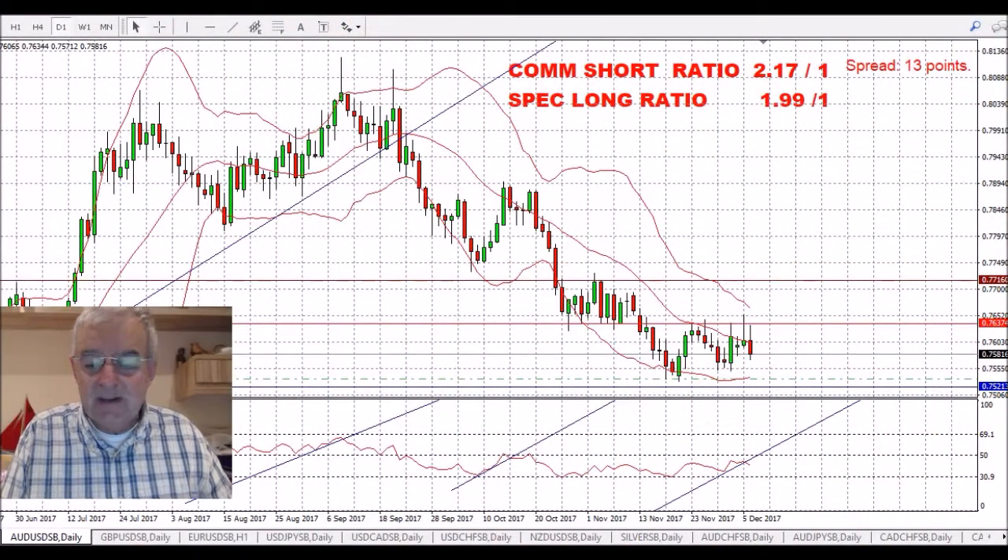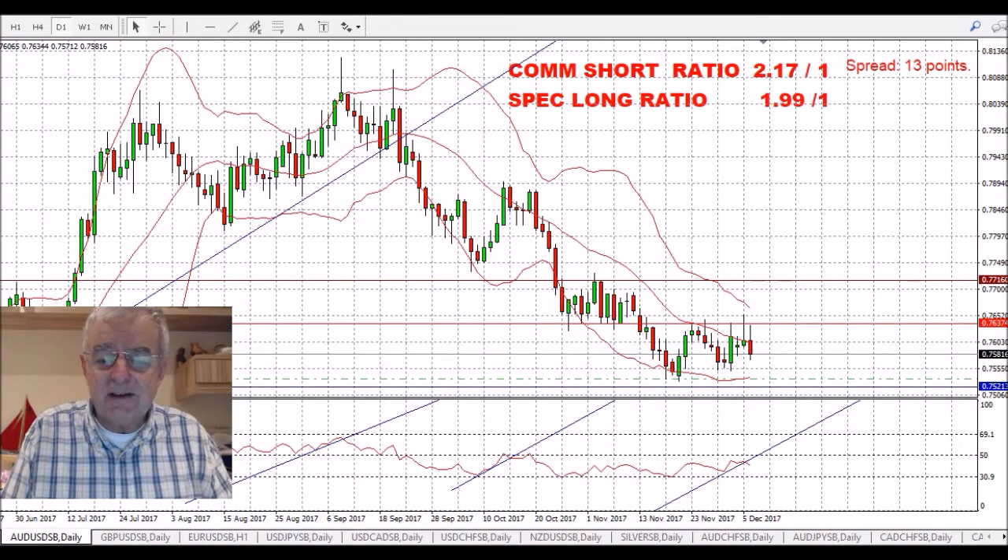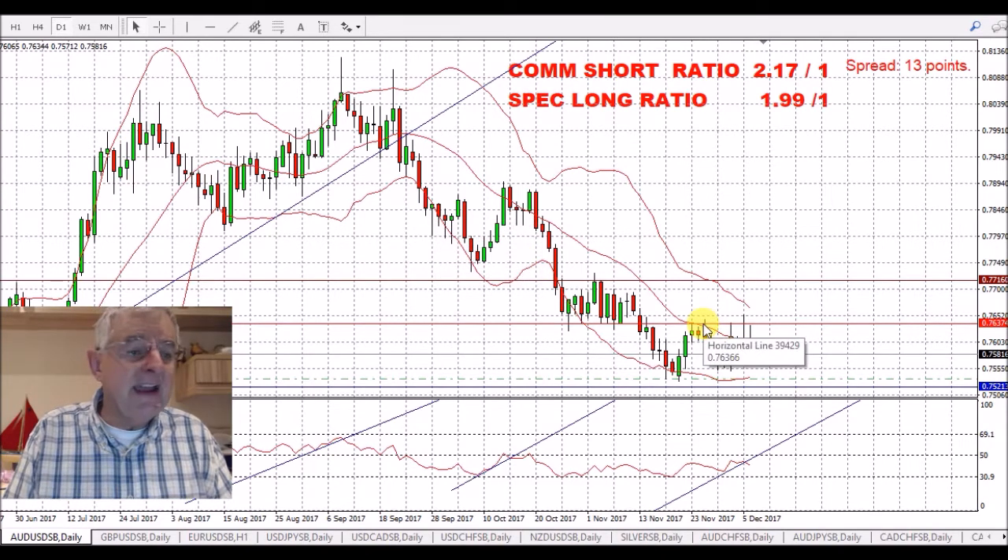Hello, good morning and welcome. It's the 6th of December, just after 6 o'clock, and we'll start with the AUD/USD.